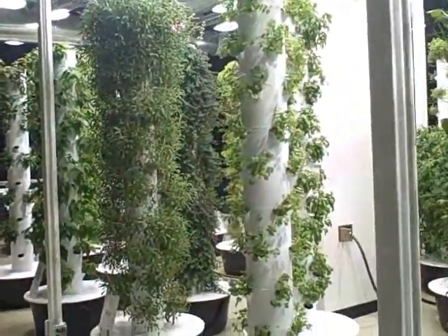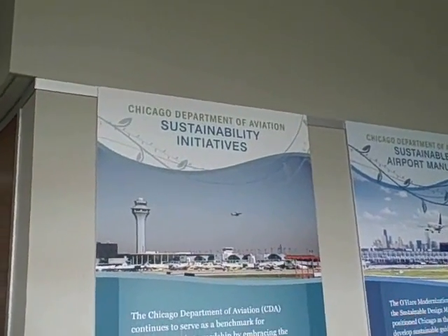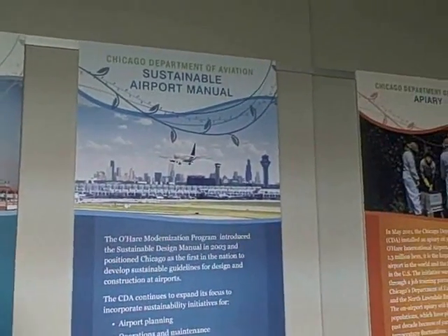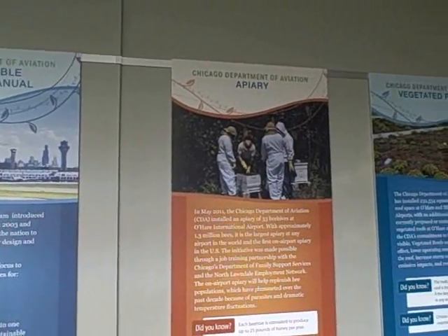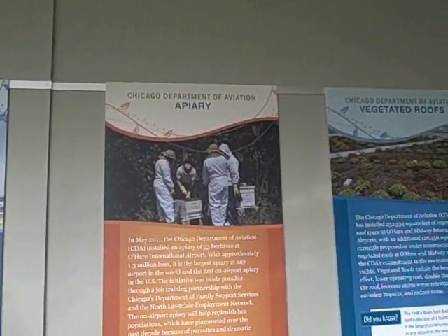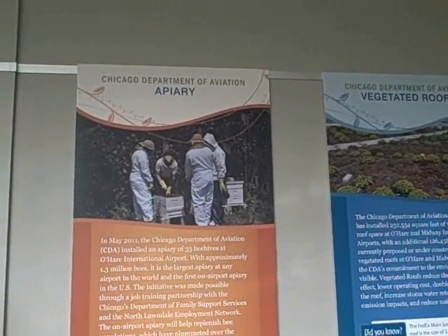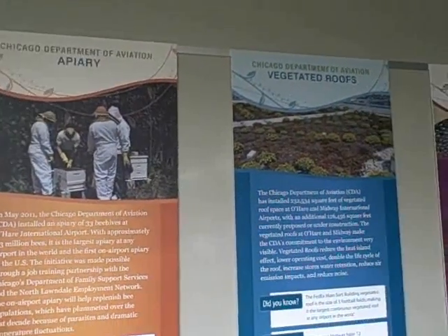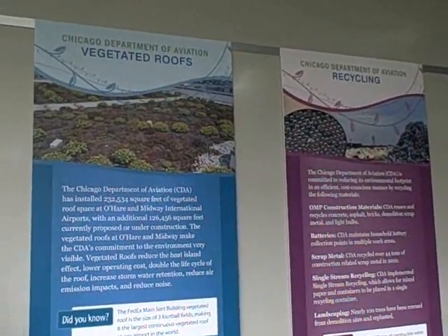Now let's head over here and check it out. In the garden area, besides the amazing plants growing, they have all these nice posters — the Chicago Department of Aviation Sustainability Initiatives. So it looks like the Chicago Department of Aviation has a whole lot of programs going on. For example, they got an apiary — they got bees — and they got 33 beehives here at O'Hare Airport with approximately 1.3 million bees, and it's the largest apiary at any airport in the world. I encourage other airports to put in apiaries and do more green and sustainable things and grow some food.